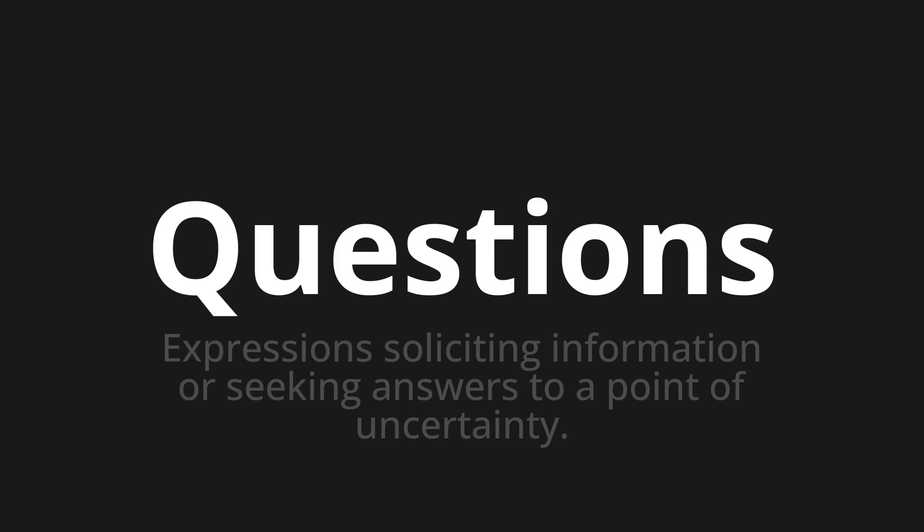Let's say it all together. Questions. One more time. Questions.